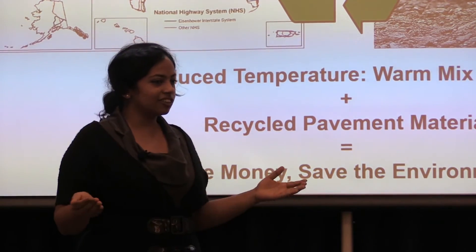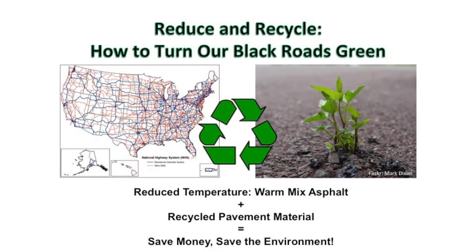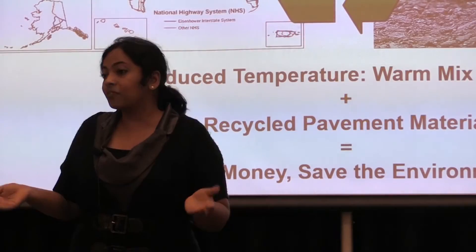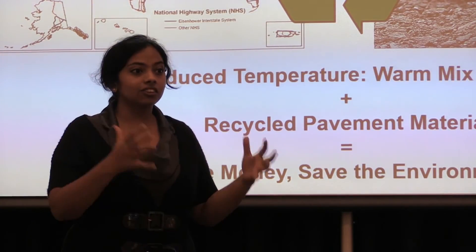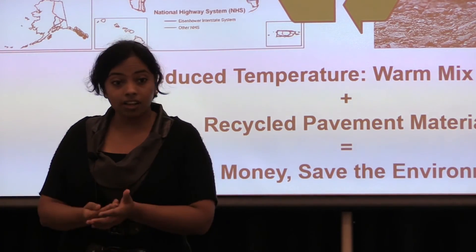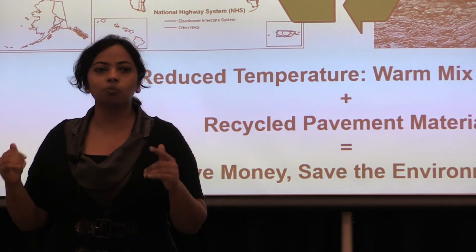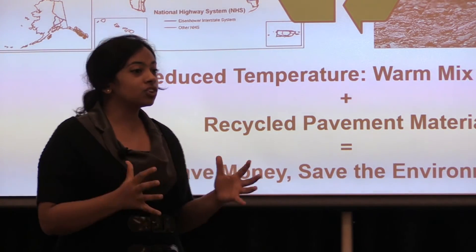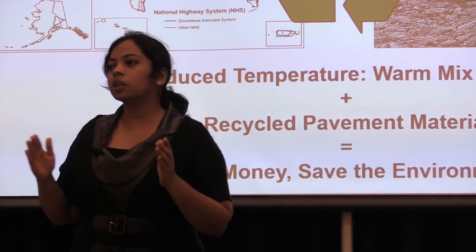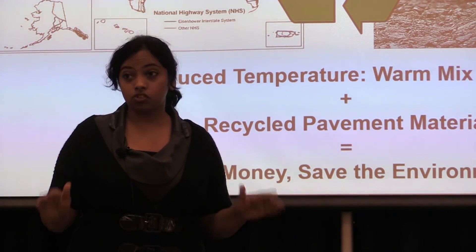This is really encouraging because the environmental benefits of combining these two sustainable technologies is obviously tremendous. The construction industry can save more than 30% in initial cost, spend less on emission control, and ensure better health for our construction workers. In the future, I want to see sustainable technologies become the norm in mainstream pavement construction.